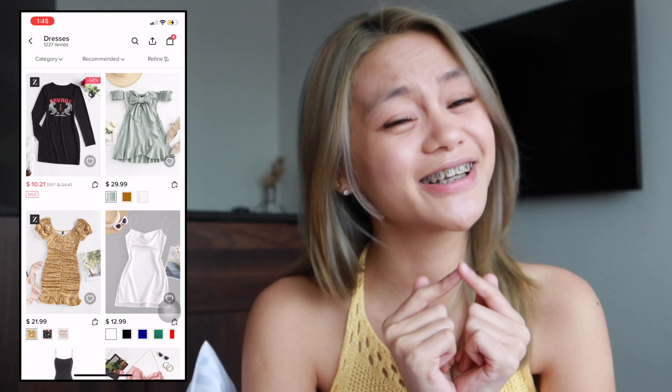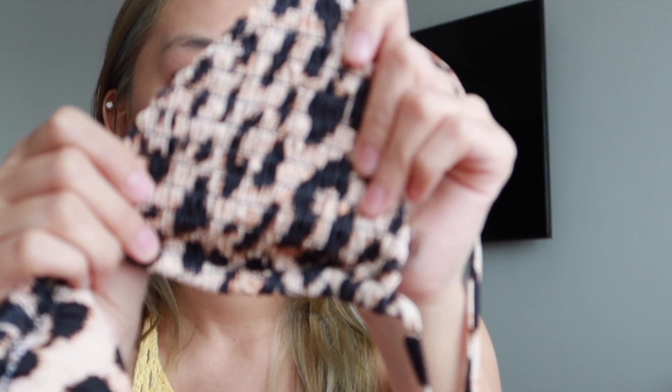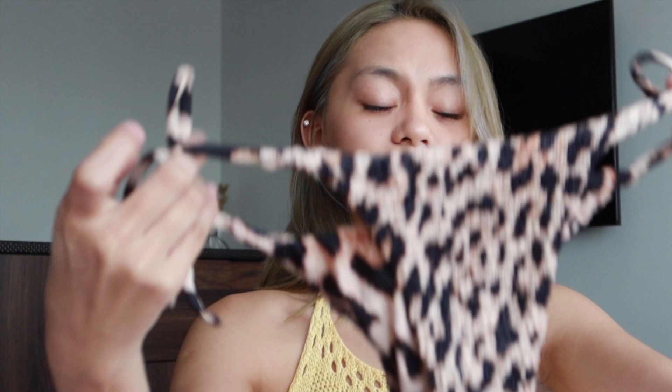So without further ado, let me show you the pieces that I got. Let me start off with the bikinis — I got two pairs. The first one is printed with an animal print on it. I prefer bikinis with a triangle shape. This is in size small, it's not padded, but it has a nice texture and it's also gartered and adjustable. The back is a thong type.